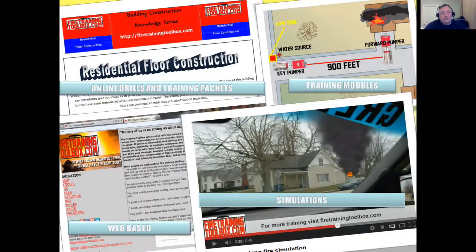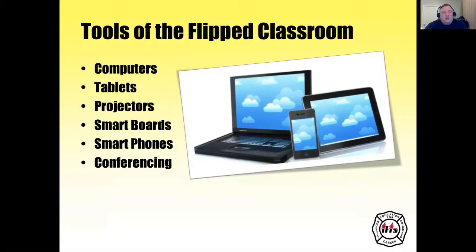Here are some examples: online drills and training packets, training modules, simulations, and web-based training. In a flipped classroom, we use computers, tablets, projectors, smart boards, smartphones, and teleconferencing.